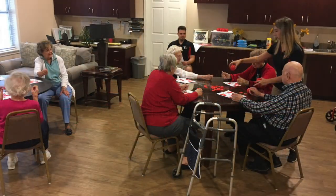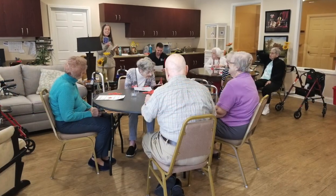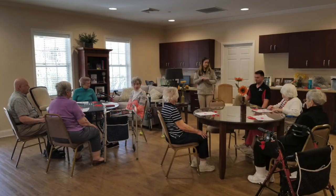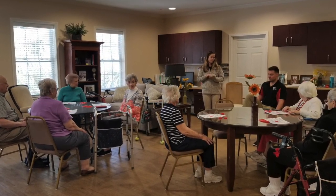Most of the participants we had were familiar with Bingo-size and had participated before. Most weeks we had 10 participants. Some participants used walkers when moving around while others needed no assistance to walk. A couple of weeks we had participants that were in wheelchairs. New participants started to come in the last three weeks we were at the facility.